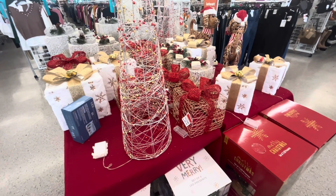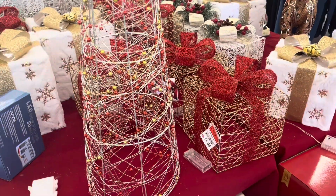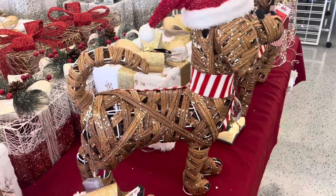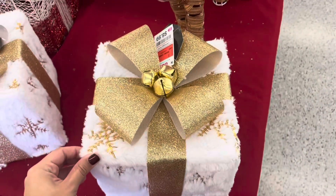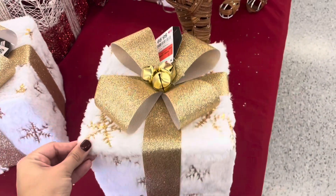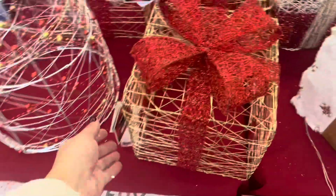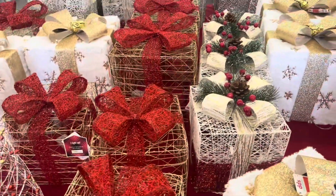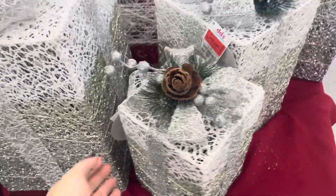Hey guys, it's Cindy, welcome or welcome back to my channel. I went to DD's Discount to check out what there was for Christmas decor. They had this big table with a bunch of items. They have this cute little dog for $18.99, and also these presents you can use inside under your tree for $8.99 - these are the small ones. They also have one with a big bowl on it for $8.99. A lot of these presents are battery operated, so they will look really pretty.